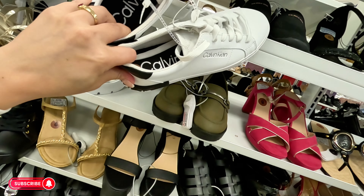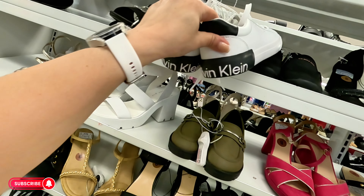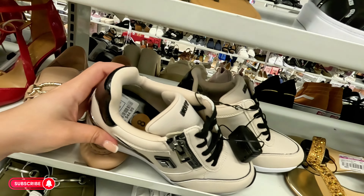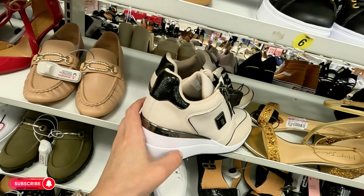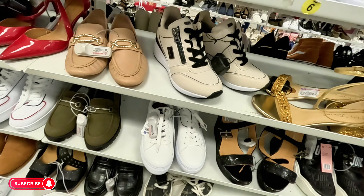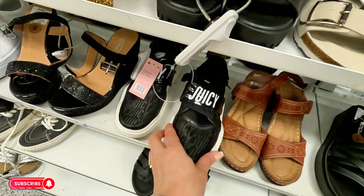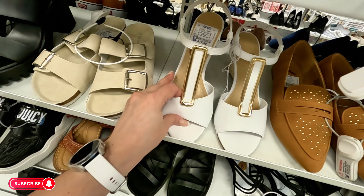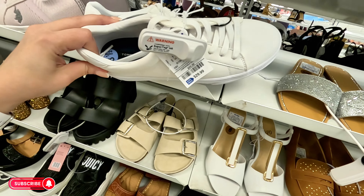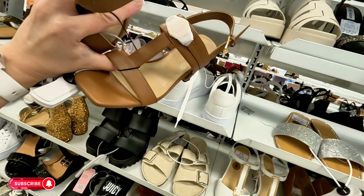Calvin Klein sneakers for $28. Look at these DKNY — so cute, $45, original $90 — I love that color. Juicy Couture sneakers for $17.99. Tommy Hilfiger for $30 in all white. Tommy Hilfiger up here also — $30.